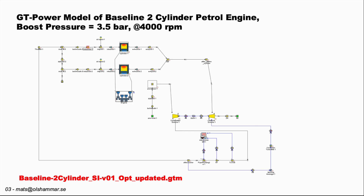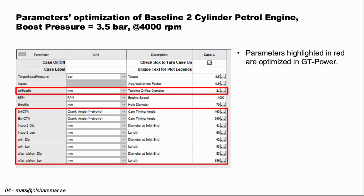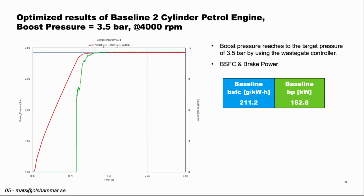We use the software GT Power, and here is the model that we are setting up. We are running the tests at 3.5 bar boost, and in the red text below you can see the file which you can download and import into GT Power to verify these results yourself. In the red areas we see the different parameters that we have optimized. This red line shows the actual boost pressure, the blue line shows the target boost pressure, and the green line shows the wastegate diameter. All these have stabilized, giving a stable result: 211.2 grams per kilowatt-hour in brake specific fuel consumption and 152.8 kilowatts in brake power.